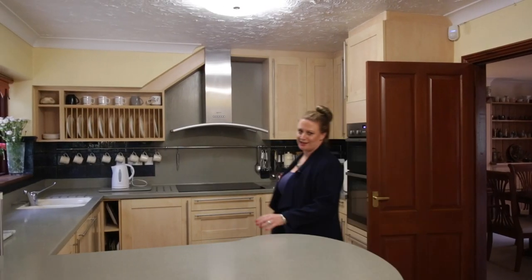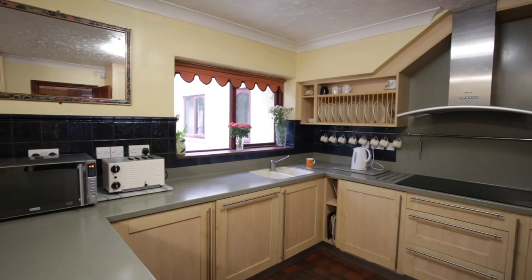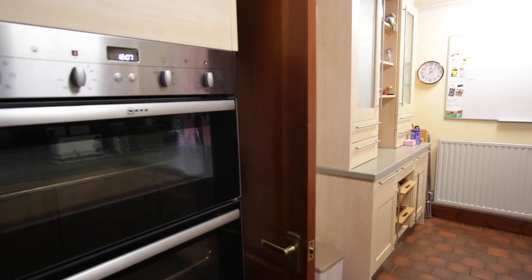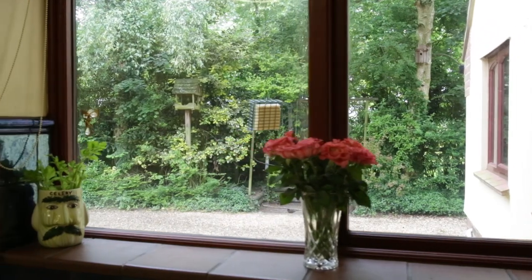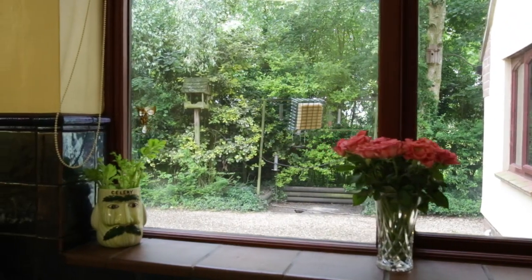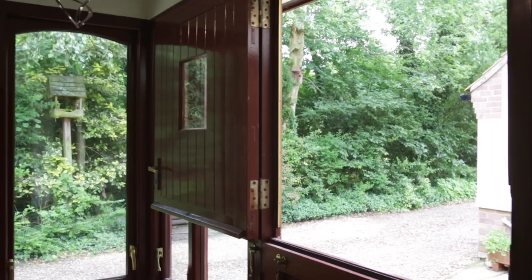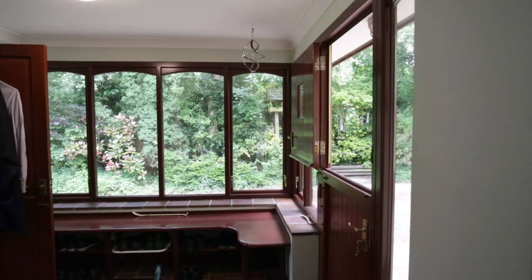Here we are in the beautifully fitted kitchen at Cranford House. This is the ideal space if you love cooking — you've got the Corian worktops, the Neff appliances, and washing up with a view. This is the perfect place if you love wildlife. And leading off from the kitchen, you have an amazing boot room, which is a great place to kick off the wellies when you've been in the garden.